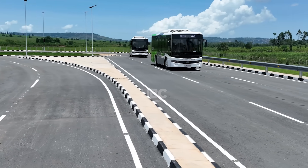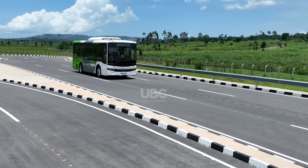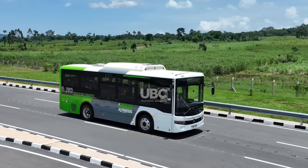Before any bus hits the road, it goes through boot camp. Engineers drive it over a rough test track to shake out any flaws.